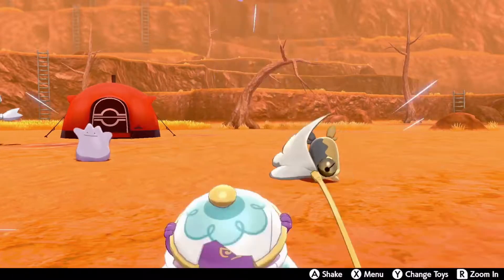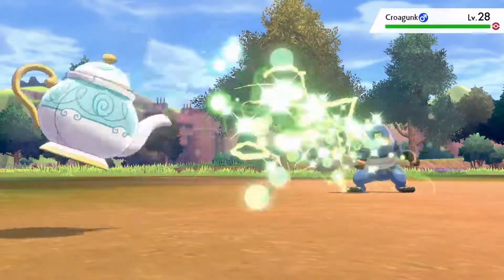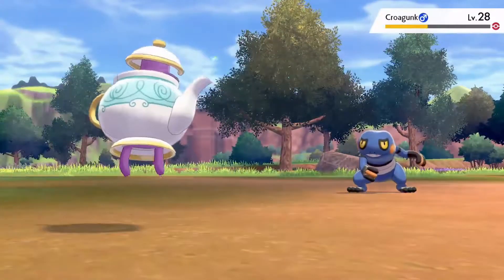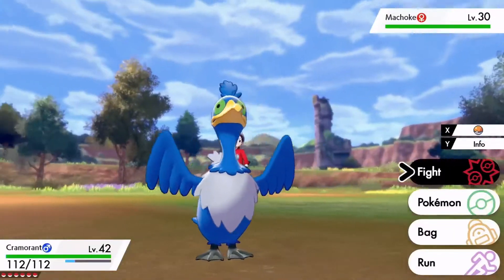It may even allow a trusting trainer to taste its tea. This ghost-type Pokémon also has a special ability called Weak Armor. Next, another new Pokémon called Cramorant.